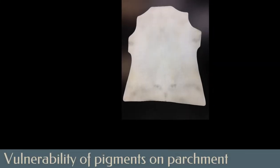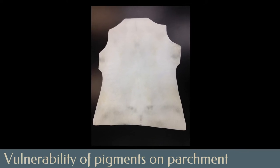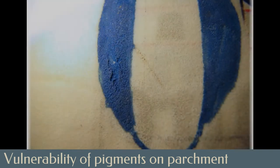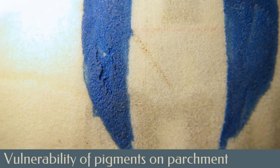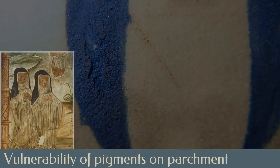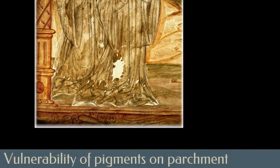Parchment, an untanned skin prepared by soaking, scraping, stretching, and finally drying under tension, expands and contracts readily in changing relative humidity. This shifting surface, as well as the aging of pigment binders, can cause the media to become powdery or friable, as seen in this blue azurite initial, or to lose adhesion with a smooth parchment surface and flake, as seen in this transmitted light image of an area of lead white.